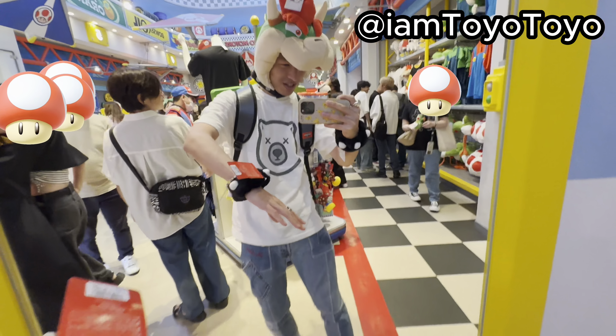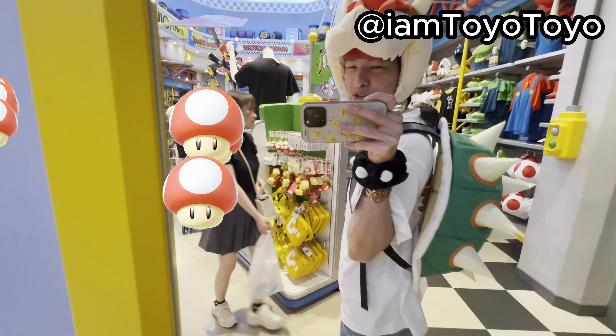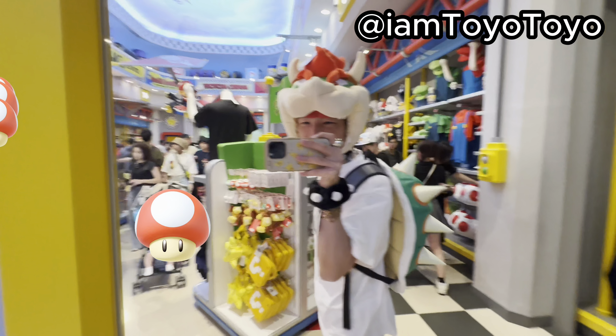Today I am dressed up in this Bowser outfit — look at this, mamma mia! And this Cooper backpack you definitely haven't seen before. Let's go.